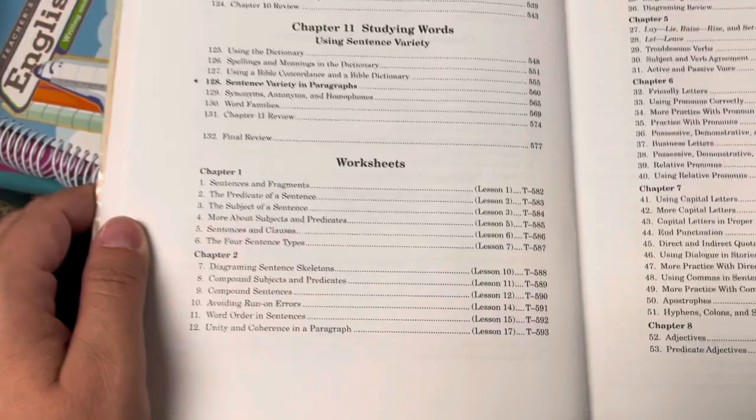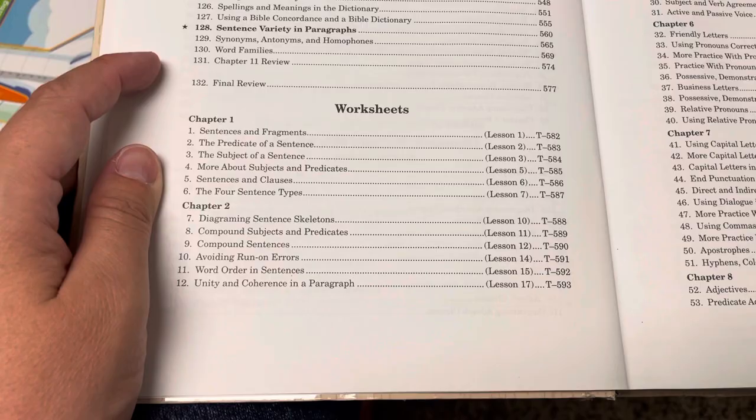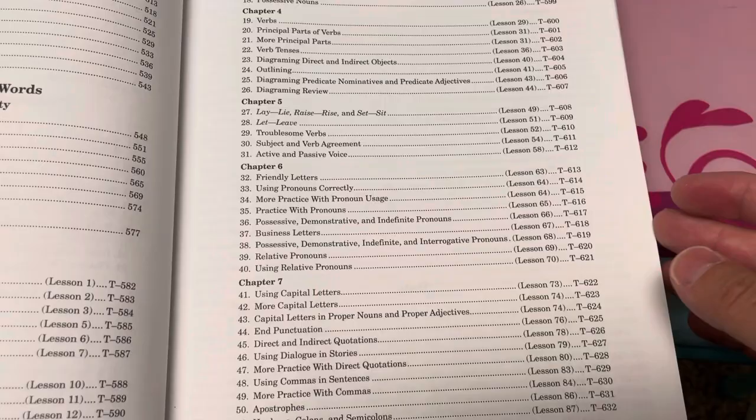Chapter ten: using prepositions, conjunctions, and interjections, communicating orally. Chapter eleven: studying words, using sentence variety. Then you have worksheets you can buy separately. If you buy the whole subject on Milestone Books you get the teacher book, student book, worksheets, and tests — I think it's about $60, and they have sales sometimes. You can also buy it used on eBay. The worksheets seem like extra practice. Overall this is not a consumable worksheet curriculum — it's a textbook.